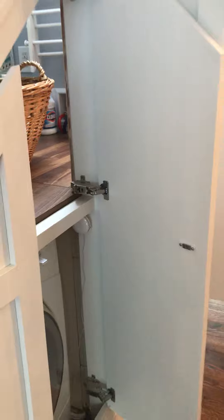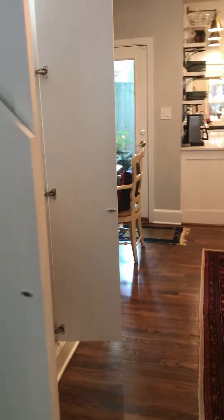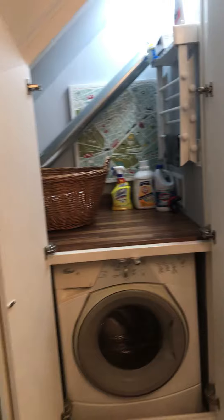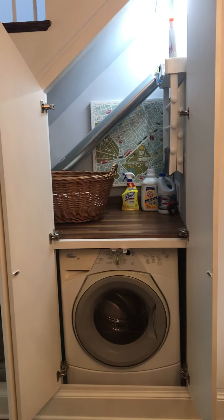So I just wanted to share with you a little bit about what I love about my house and give you some ideas of what you might do to maximize your space. Thank you.